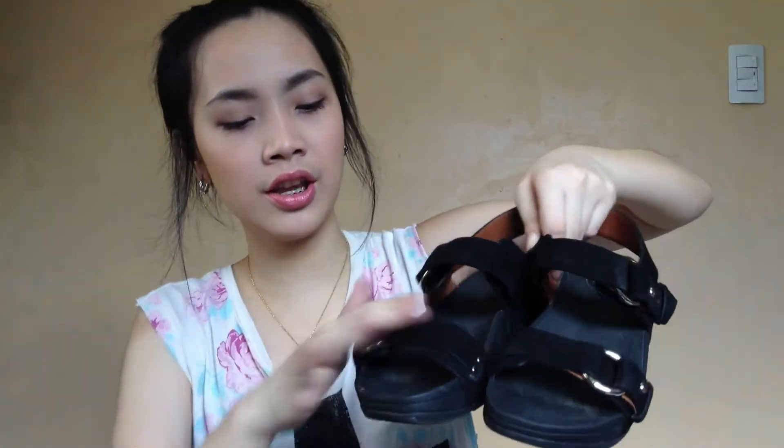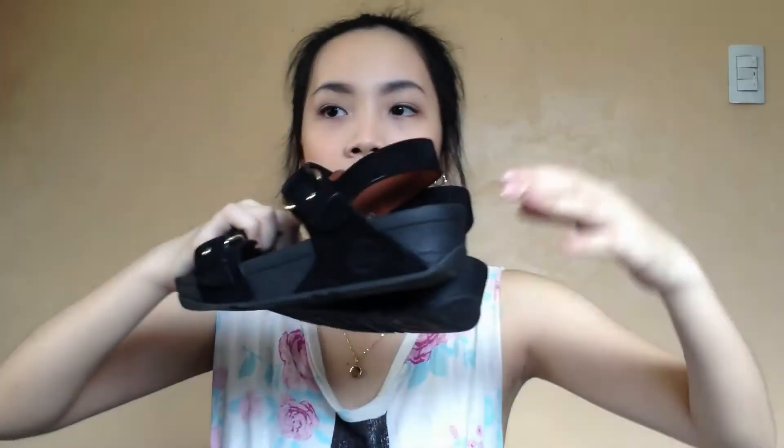They have suede material here and some buckles. Although they're quite small for me since it was the only size available, I got them anyway since the wobble board — the whole base of the shoe — will expand after some time. So that is great.